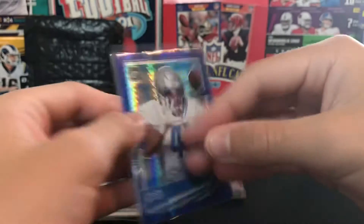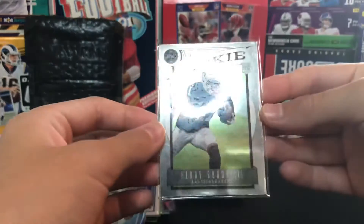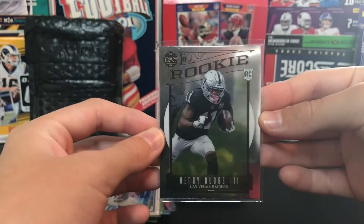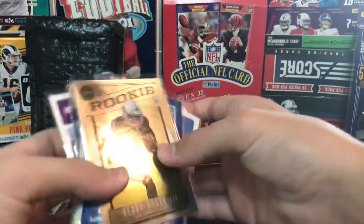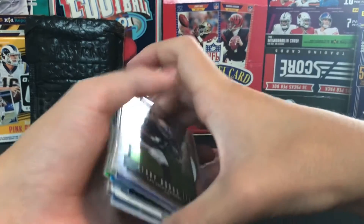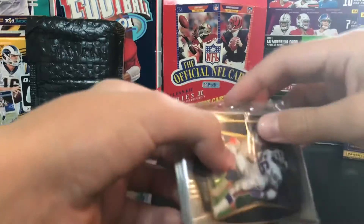Jason Huntley Pulsar - doesn't look like it's numbered at all. Last card we got is a Henry Ruggs Legacy rookie card. So that'll do it for lot number one - this was the one I got for a dollar, so that was really cool.